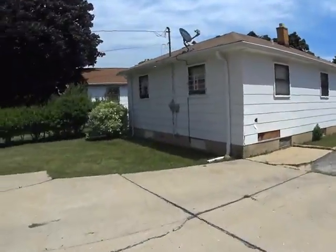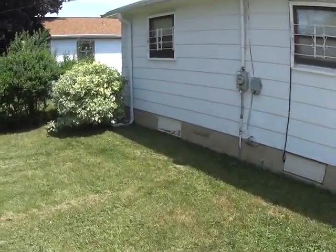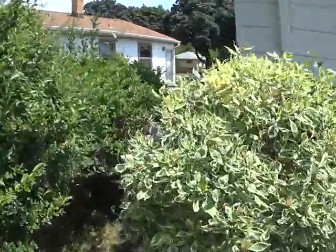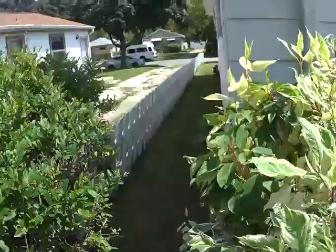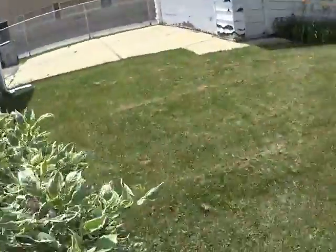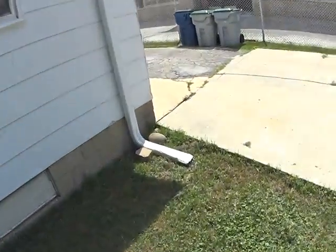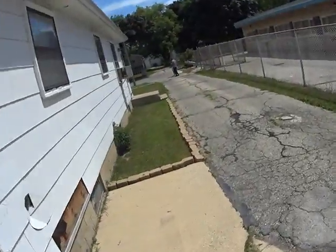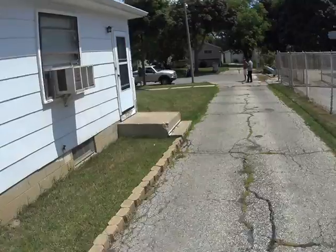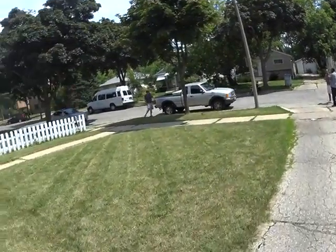The house yard is nice. Let's go around to the other side of the house and then we'll be done. The neighborhood is a nice quiet neighborhood. We're at the end of a street here — it's a dead end.